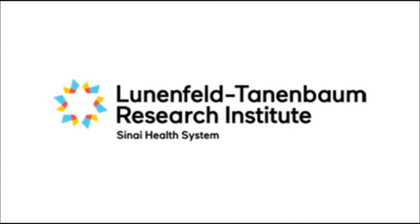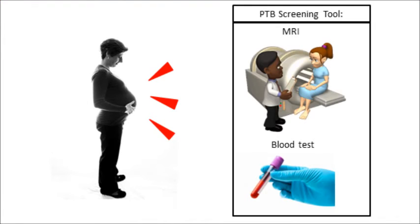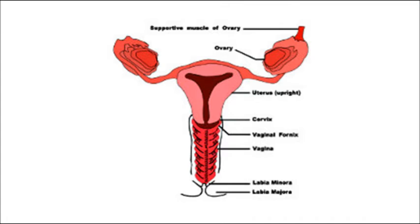Our project hopes to develop a novel screening tool to detect preterm birth by incorporating magnetic resonance imaging and a blood test that can detect changes which occur in the female reproductive tract, particularly in the cervix.